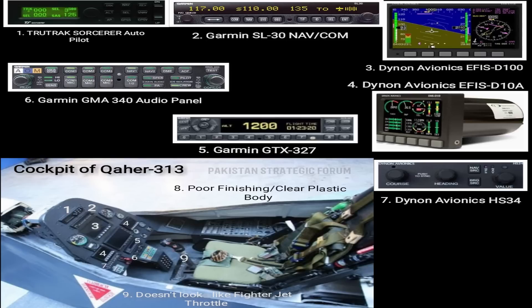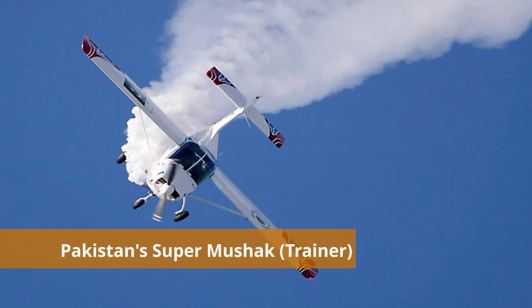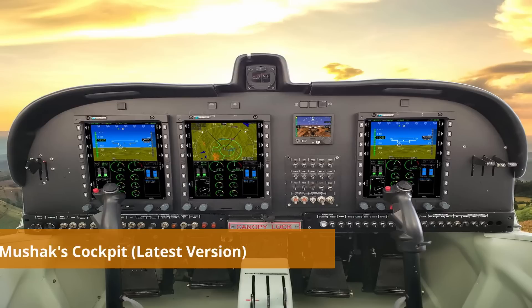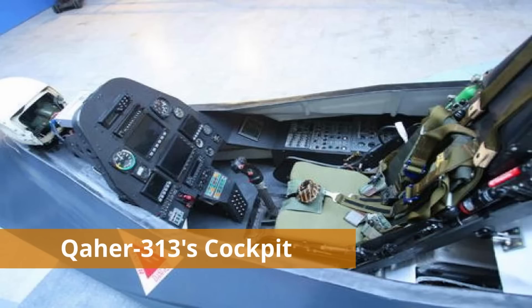At number 8, we have highlighted poor finishing which indicates a plastic body. The finishing is not up to the mark and doesn't even look like a fighter aircraft from inside. At number 9, we have highlighted the throttle or joystick of the aircraft. The poor finishing is evident throughout the whole cockpit, which doesn't even look like a fourth generation fighter jet cockpit. At best, it looks like a scaled-down version of a trainer aircraft. We can't say by looking at the cockpit of Qaher 313 that it's a fifth generation aircraft.